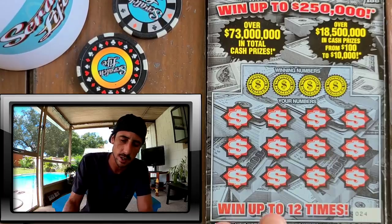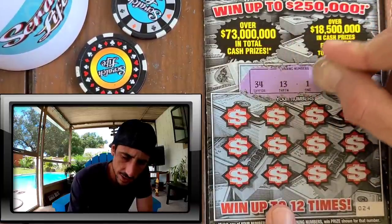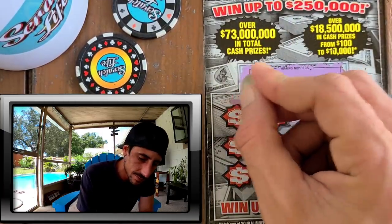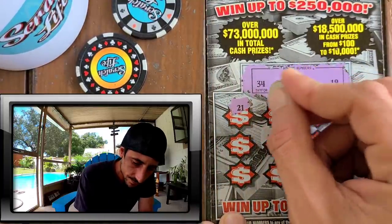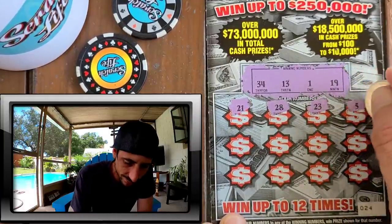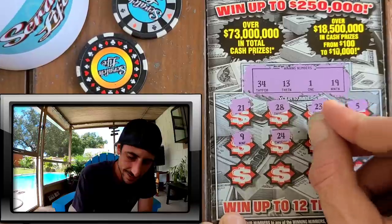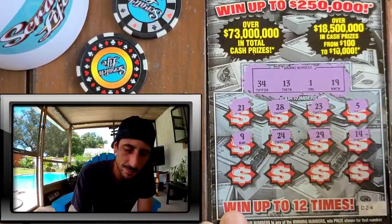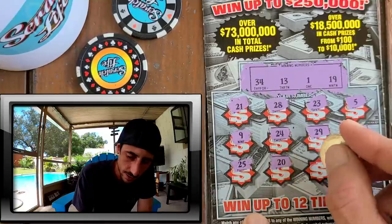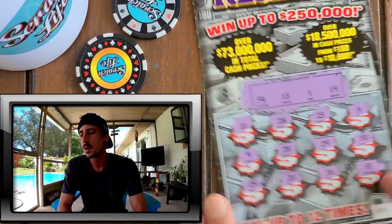They could have put something bigger than five bucks under there though! Ticket 24 — 34, 13, and a 19. Cash Reserve, can we back-to-back it with a good symbol? No 20s on 21, 28, or 23. A fiver, 9, 24, 29 — we need 19. One off! 25, 25 — I don't need anything in the 20s. Alright, we got ourselves a bust on ticket 24, but it's all good — ticket 23 was a win and we still have two more to go.